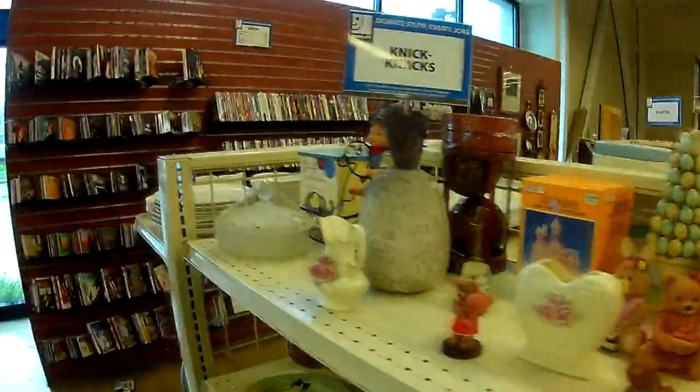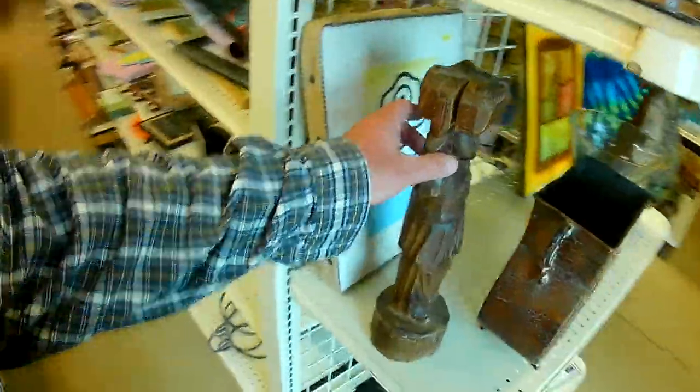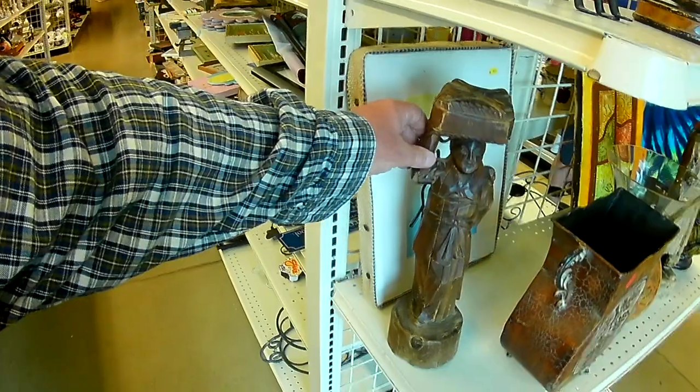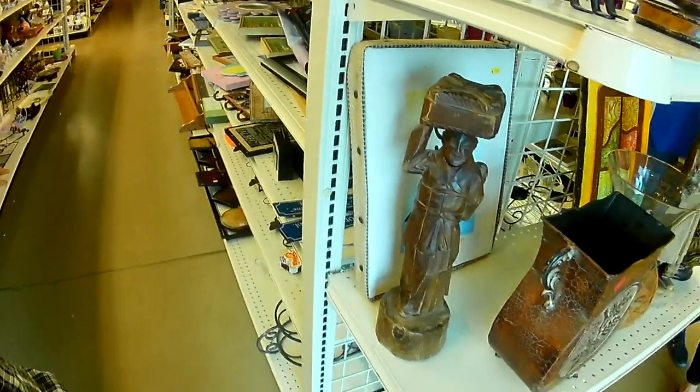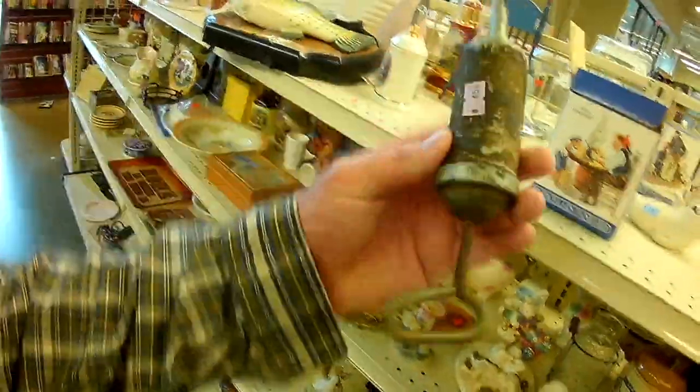A pineapple here. Over here doing some shopping — excited you're open. Some cheering to register. Check that out — that looks like a souvenir from overseas. Another pineapple. Some metal art.